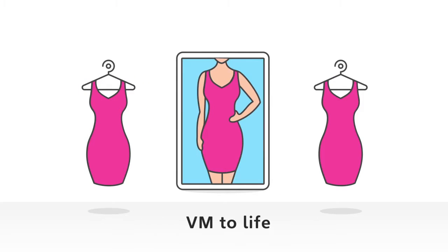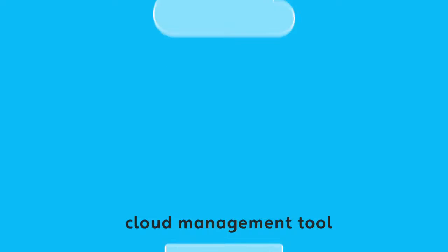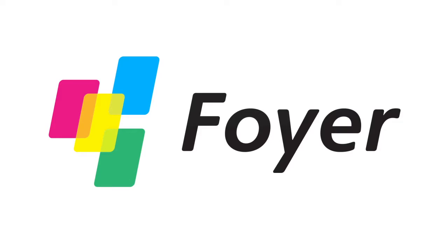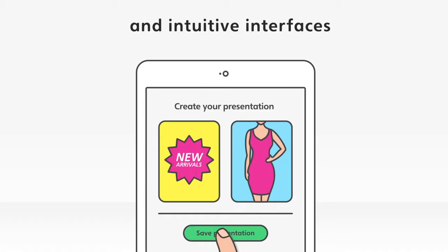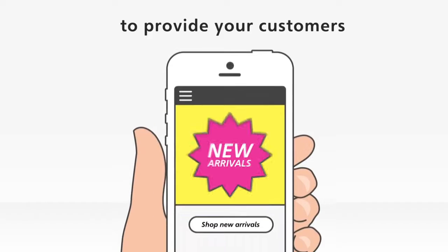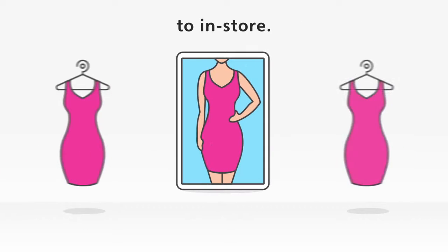Imagine bringing your digital visual merchandising to life from a centralised cloud management tool. With FOIA Live, real-time VM is easy. FOIA uses simple and intuitive interfaces to provide your customers with a seamless brand experience from online to in-store.